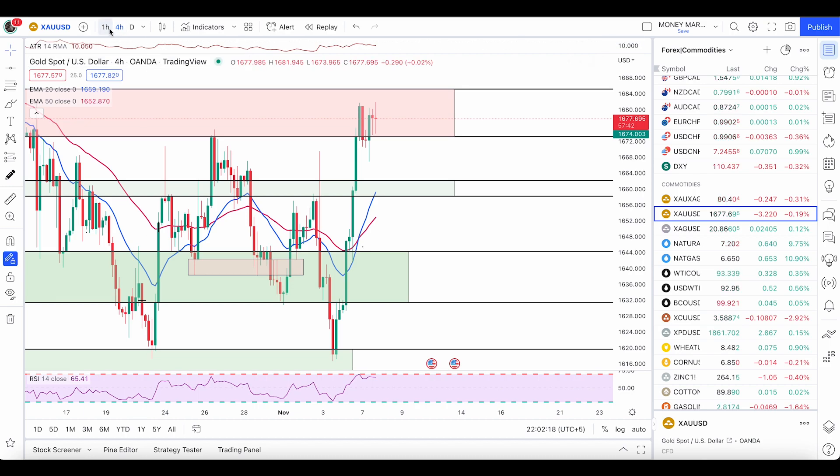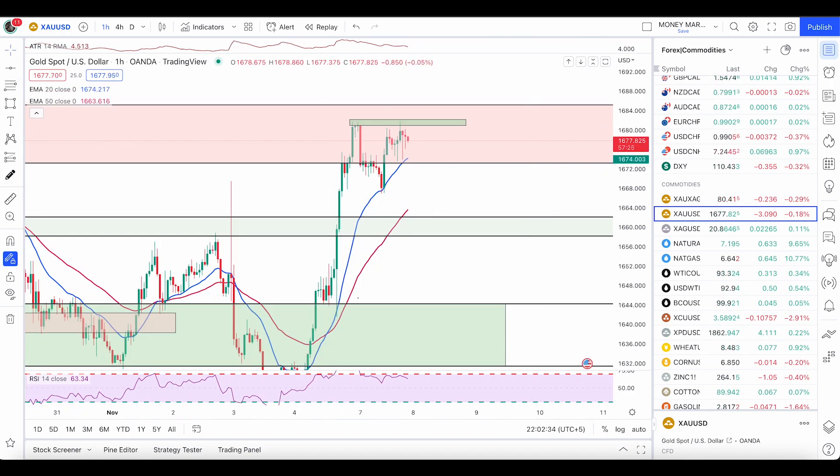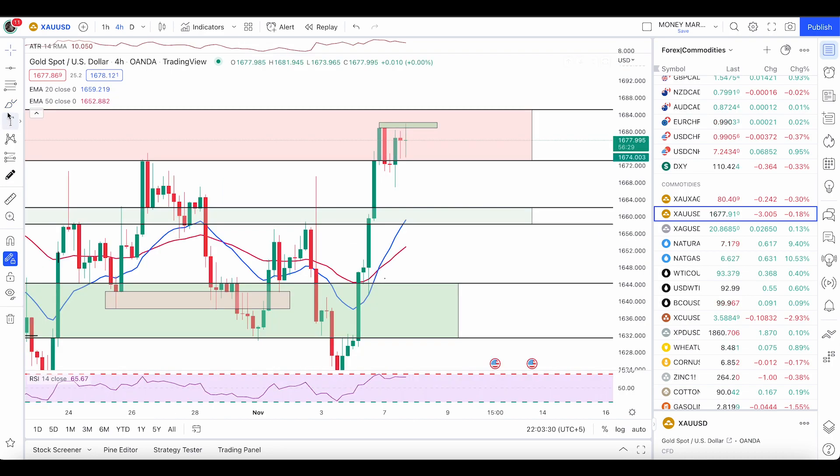Moving to gold — right here the price is inside the resistance zone. On the four-hour time frame we do have a double top pattern, but I want to see another push up in this zone and then see an engulfing candle. We have a double top but no bearish signal yet — no engulfer or pin bar — so we might see another push up before getting a reason to enter.